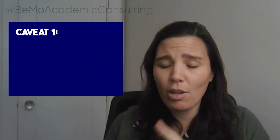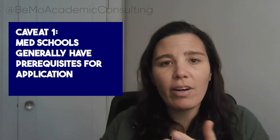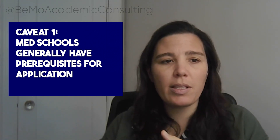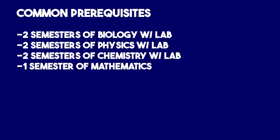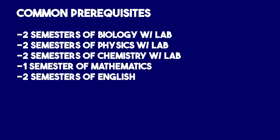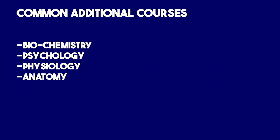There are, however, two caveats to that. The first is that med schools generally have prerequisites for application, and these vary by school. But in general, these prerequisites are often two semesters of biology with lab, two semesters of physics with lab, two semesters of chem with lab, one semester of maths, and two semesters of English. Sometimes additional courses could include biochem, psychology, physiology, or anatomy. These do vary by school, so we recommend that you double-check the schools you want to apply to and find out the specific science prerequisites. If you are a non-science major, potentially you'll have some of these courses as options as part of your degree, so we recommend that you take those courses.